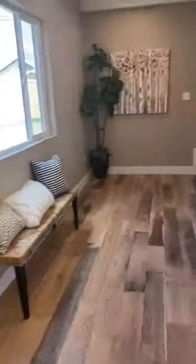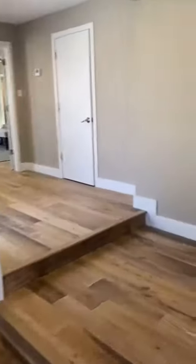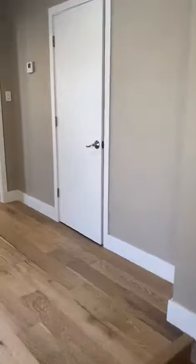Then we're going to come back down this wonderful open hallway space. This is another linen laundry closet.